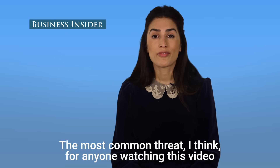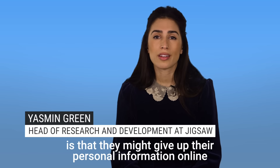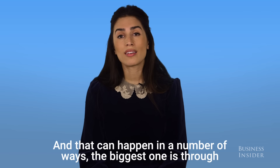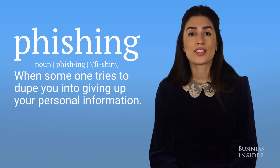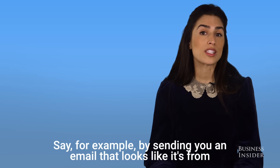The most common threat for anyone watching this video is that they might give up their personal information online without realizing it. That can happen in a number of ways. The biggest one is through something called phishing, which is when someone tries to dupe you into giving up your personal information.